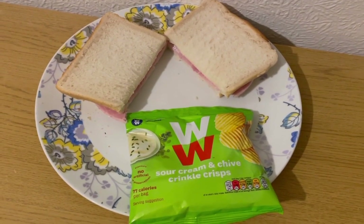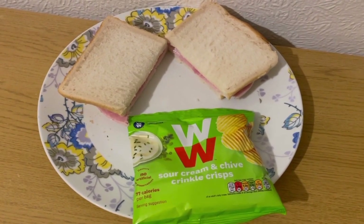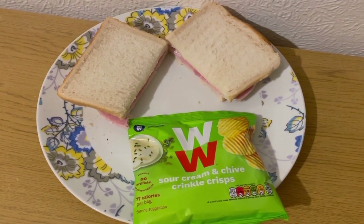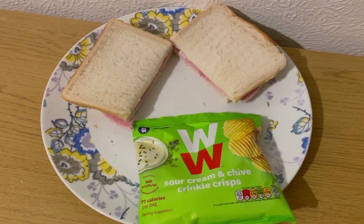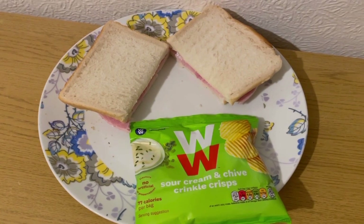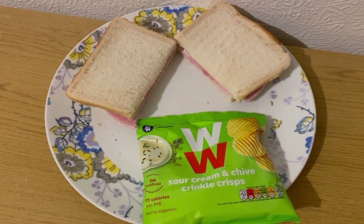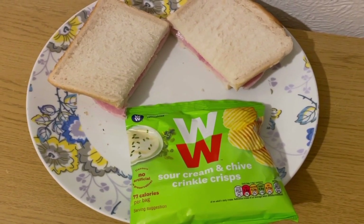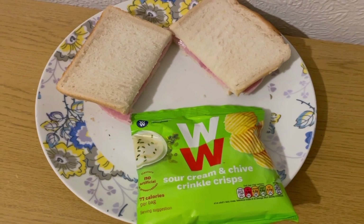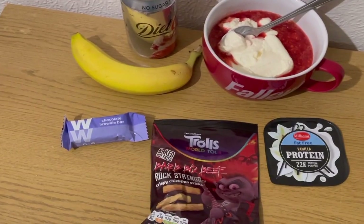This is my tea tonight for 11 Smart Points. I've got a ham sandwich — two slices of Aldi toasty bread, 105 grams, which is seven Smart Points. I've got 25 grams of Primula light cheese, which is one Smart Point, used instead of butter. I've got one slice of Aldi Wiltshire ham — 36 grams, which is one point. And I've got some WW sour cream and chive crinkle crisps from Poundland, which are two Smart Points. So that's my tea for 11 points.